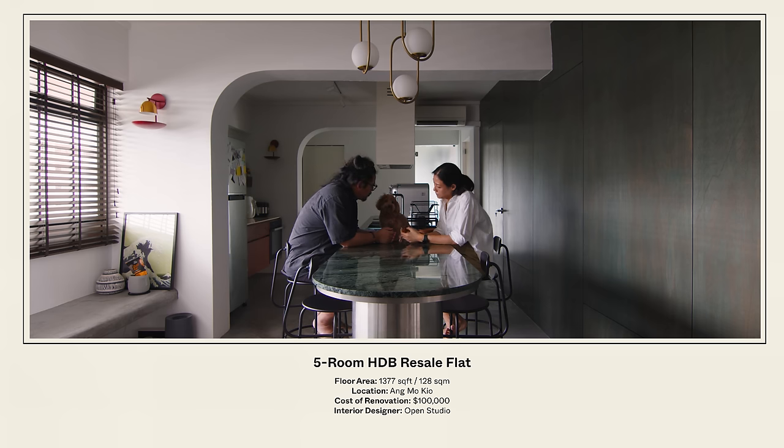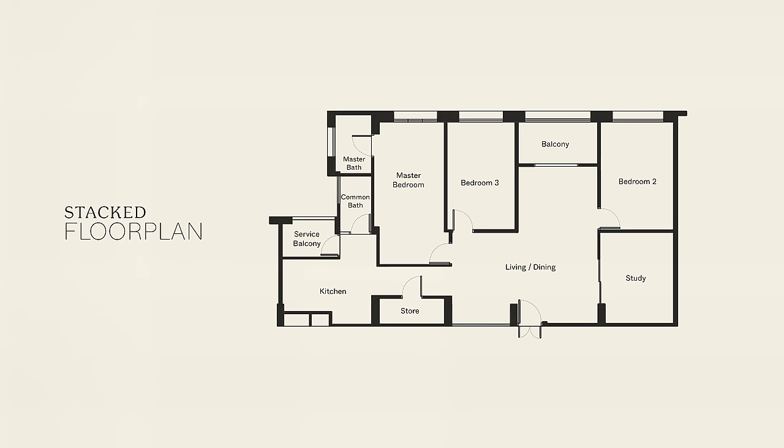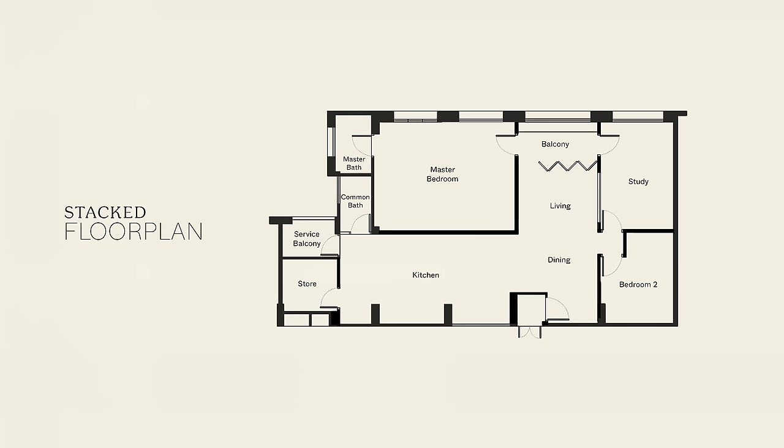We spent about 100k, not including furniture and appliances. The layout was a bit typical of the usual HDB — there's a lot of wasted space, we feel. That's why when we renovated, we rejigged the whole layout of the house.